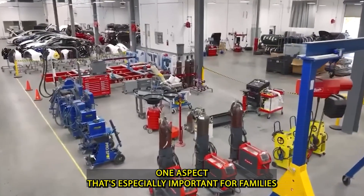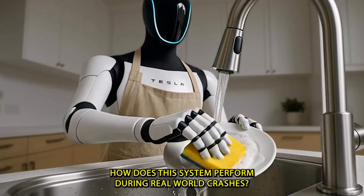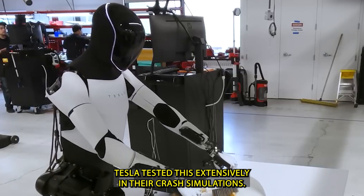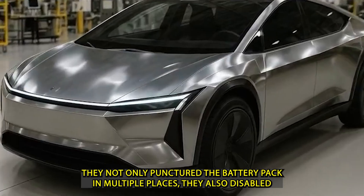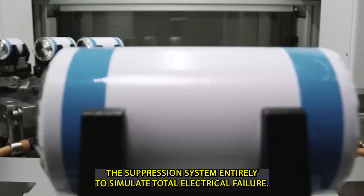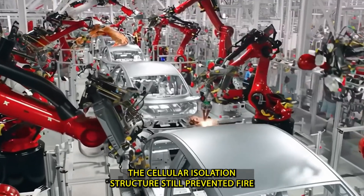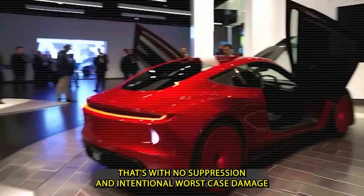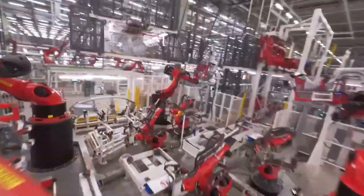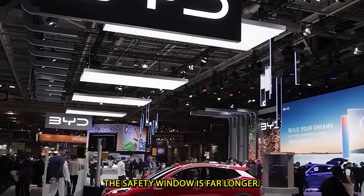One aspect especially important for families: how does this system perform during real-world crashes? Tesla tested this extensively. In their crash simulations, they not only punctured the battery pack in multiple places, they also disabled the suppression system entirely to simulate total electrical failure. Even under these extreme conditions, the cellular isolation structure still prevented fire spread for an average of 4.2 minutes. That's with no suppression and intentional worst-case damage. In normal conditions, with the system functioning as intended, the safety window is far longer.